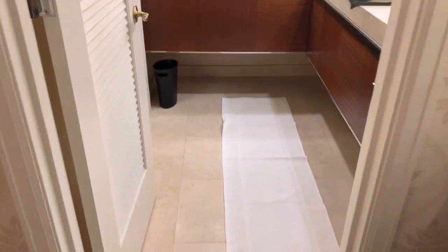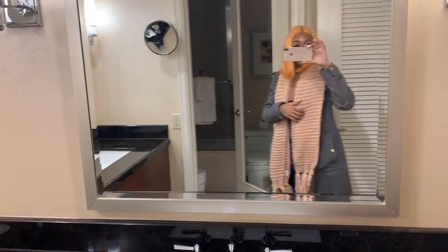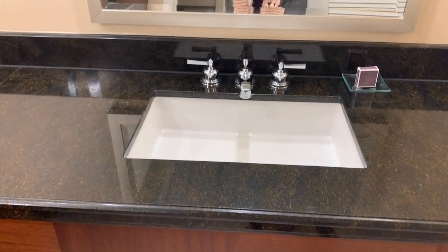Here is the bathroom. It is double-sinked. So cute!